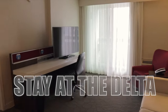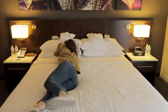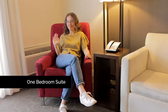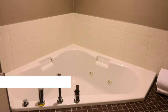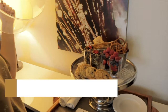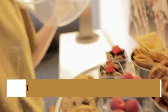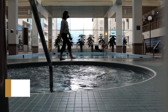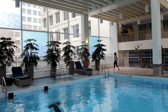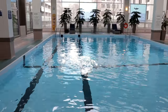We stayed at the Delta Hotels Winnipeg in a one-bedroom suite which had a beautiful king-size bed, seating area, balcony, and a gorgeous bathroom complete with a hot tub. If you want even more of a hot tub experience you can head down to the indoor pool — there's a bigger hot tub, pool, and a kids pool.